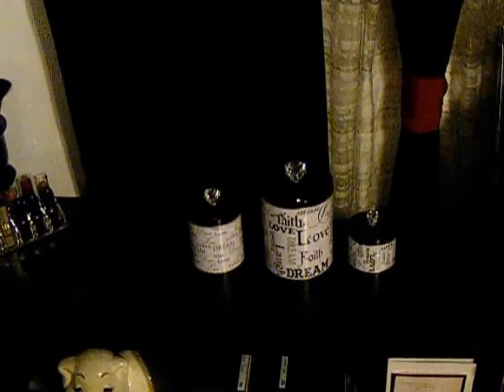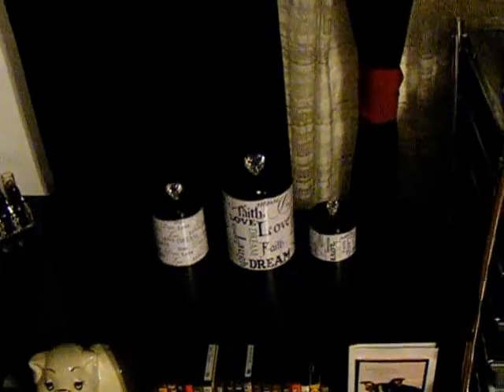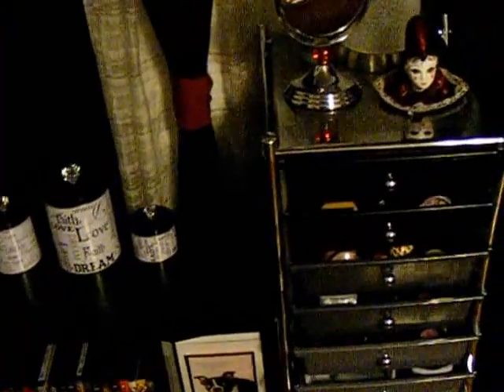In the middle here I have my containers that I got from Michaels, and it holds my Q-tips and my cotton balls and cotton face wipes.